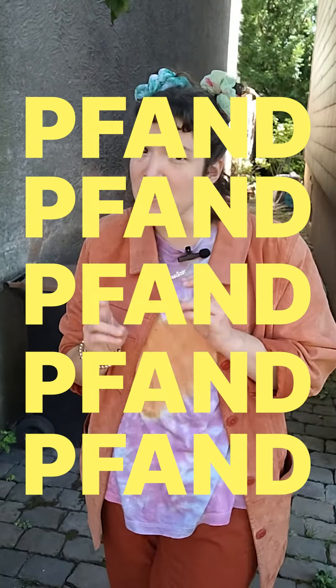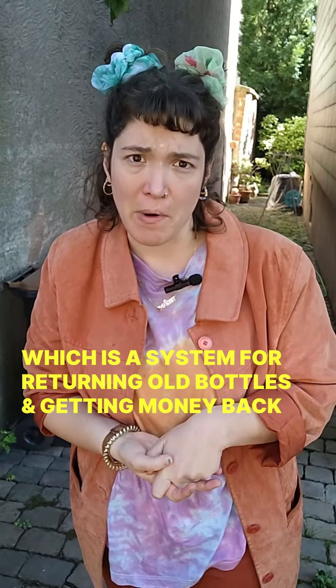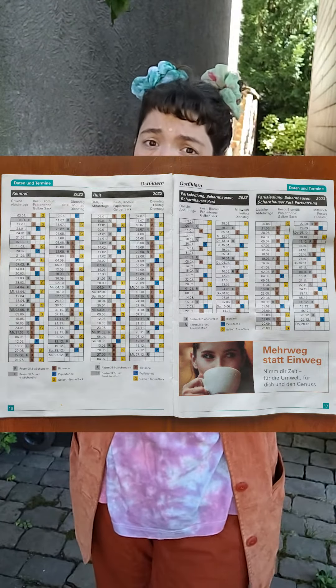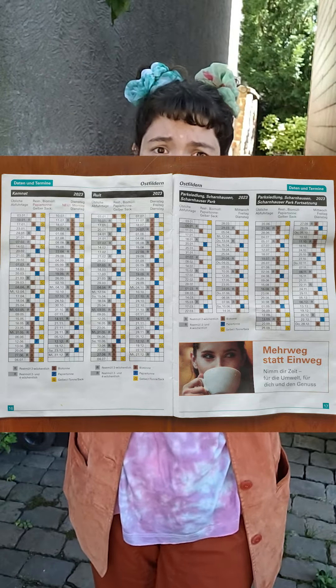Almost as important is this thing we call Pfand, which is a system where you collect your bottles and cans to bring them back to the supermarket and get some money back. So don't you dare throw away your waste on the street. Better get informed right away about the colour code of the bins at your place that you're moving to, and get yourself one of these little calendar things that tell you when to put your waste out and where.